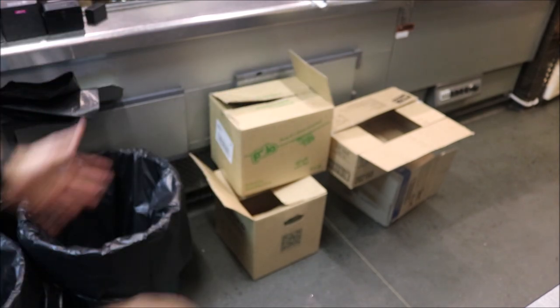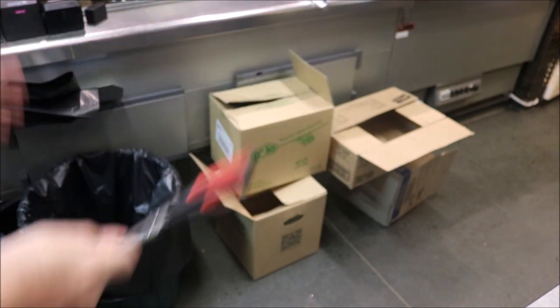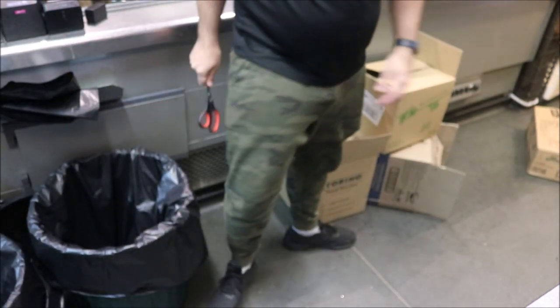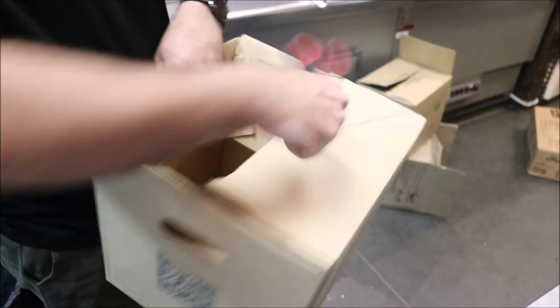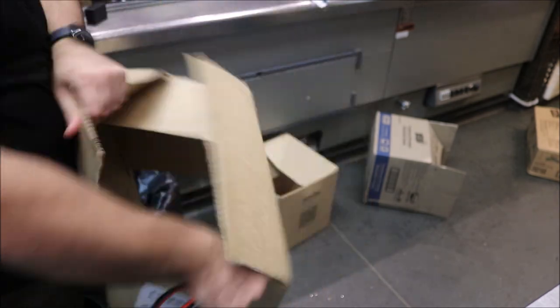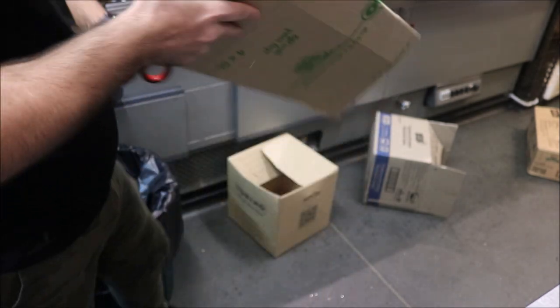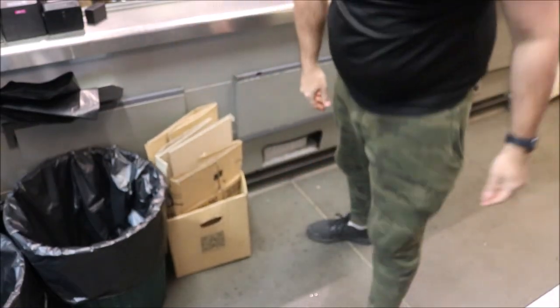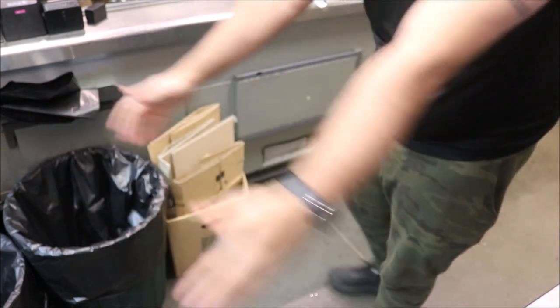After all those deliveries we have a lot of boxes in the walkway to the cool room and storage area. On a busy night, having boxes everywhere is a major issue. So make sure you're training your staff: grab one box, fold it into the sides, break them all down. Look how clean that is — it fits behind the bin, leaving all the access clear.